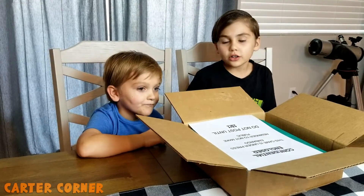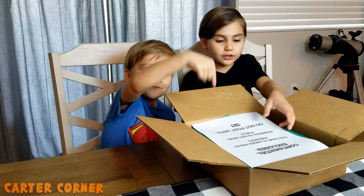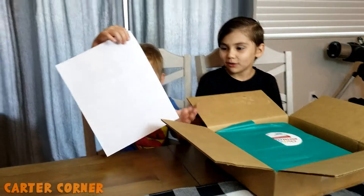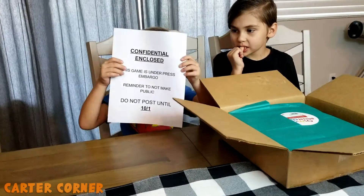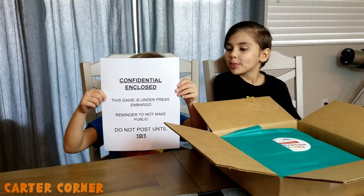We got a new box from Osmo, and Preston is going to pull it out. What does the paper say, Preston? Can you sound all these words out? Turn it around so everyone can see, hold it to the camera. It says: Confidential Enclosed. This game is under press embargo.